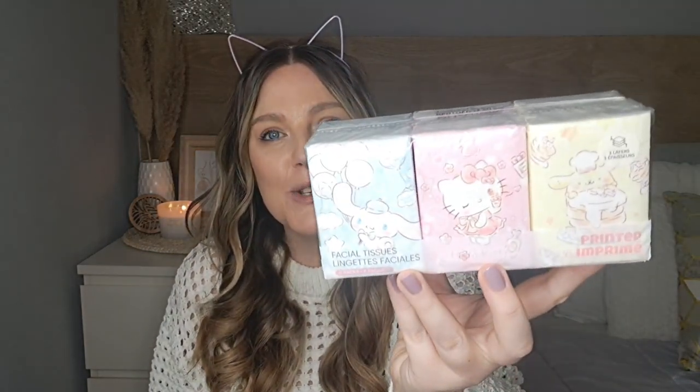I couldn't resist these — a pack of tissues with Cinnamon Roll, Hello Kitty, and the puppy character on them. It's actually nine packs — the prints on the tissue are just so adorable. These will be really handy for travelling because of the size, and my daughter already keeps tissues in her backpack for school so she's going to love that they're this cute. I want to say these were £2.99.